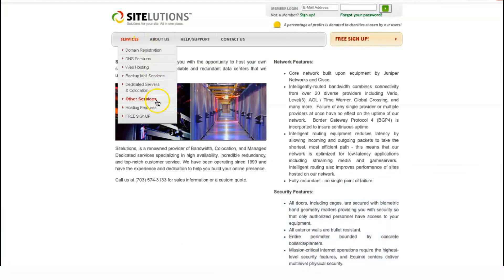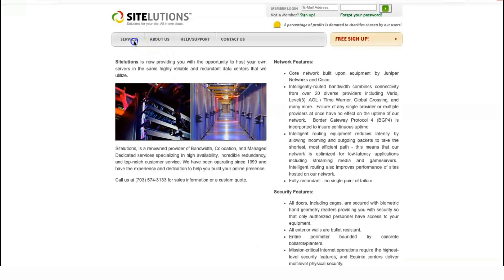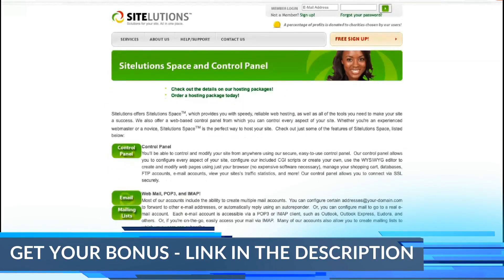If you decide to sign up for the long term, the 60-day money-back guarantee should give you two months to change your mind. There is also a 99% uptime guarantee. SiteLution provides a help center knowledge base for self-support, or you can contact support through the ticketing system, phone, or email, but not through chat.